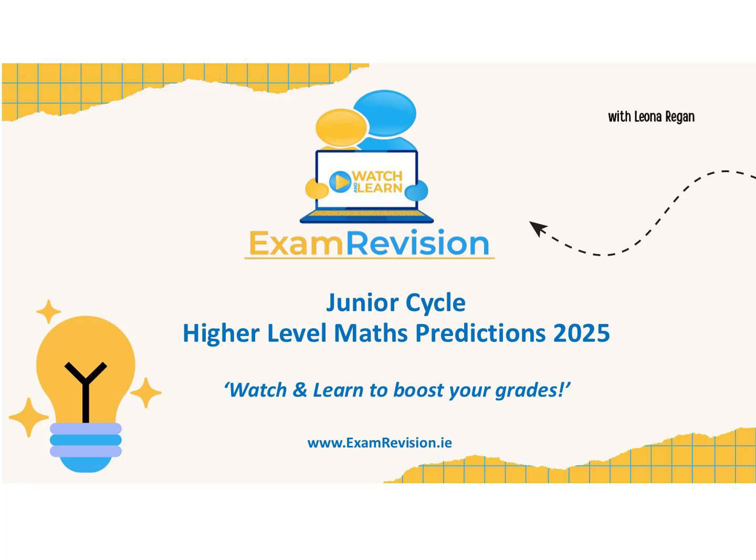Hey everyone, if you're doing higher level maths for Junior Cycle 2025, then this video is going to be your roadmap over the next couple of weeks. I'm going to show you what's likely to come up, the sneaky tricks that examiners use, and top tips to maximize your marks. So let's jump right in.